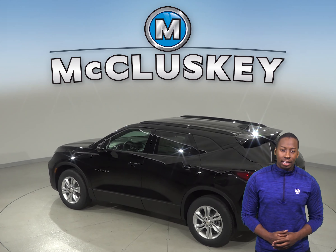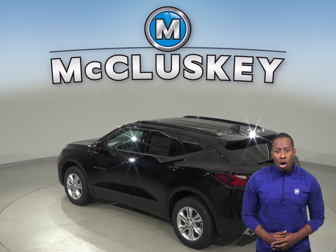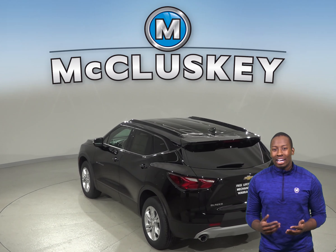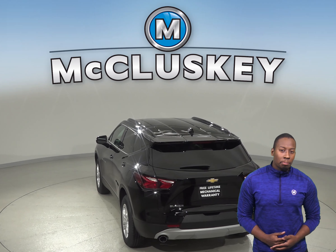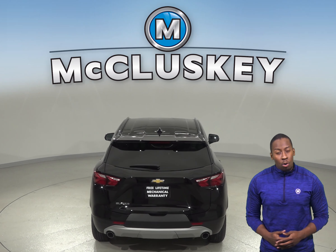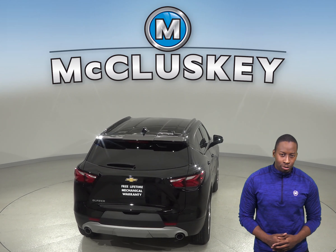The Chevrolet Blazer offers an available 360 degree parking monitor that allows the driver to see objects all around the vehicle on the screen. There is also an engine control system that can shut down half of the engine's cylinders, which helps improve the Chevrolet Blazer's fuel efficiency.